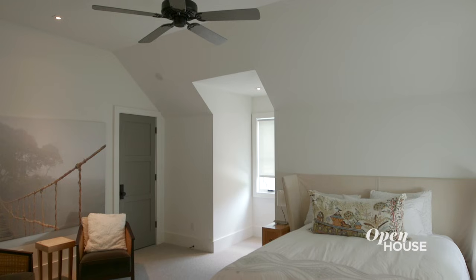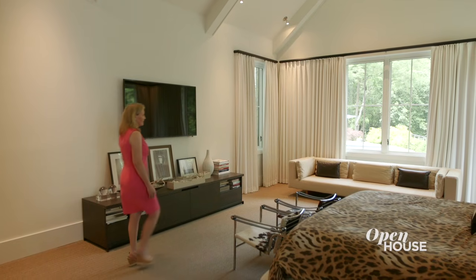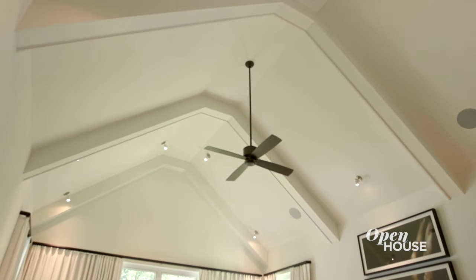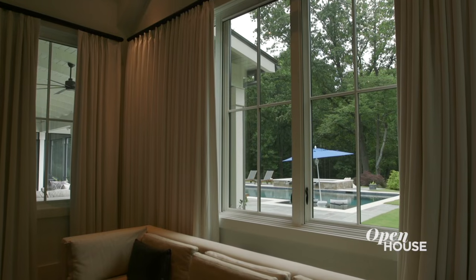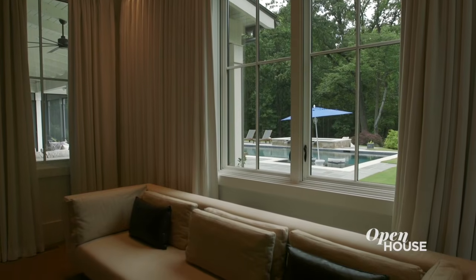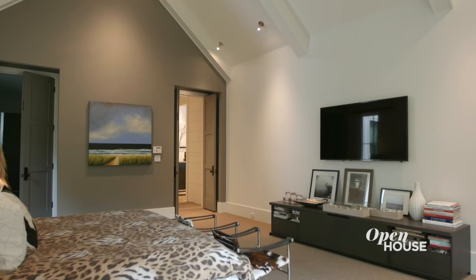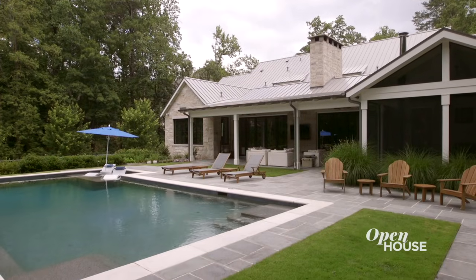This two-story residence encompasses six bedrooms, with four ensuite on the second level. The owner suite on the main level is serene and sunny, accentuated by vaulted ceilings, and of course looks out onto the charming grounds, reinforcing that country feel. Thank you so much for joining me today — I hope you enjoyed this sophisticated yet casual home. See you next time.